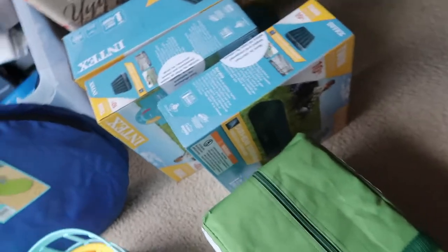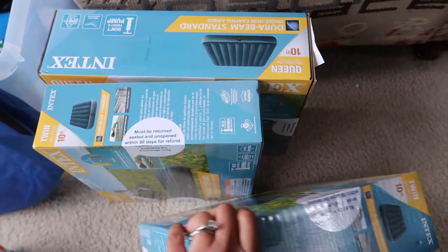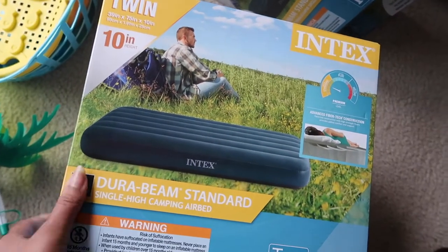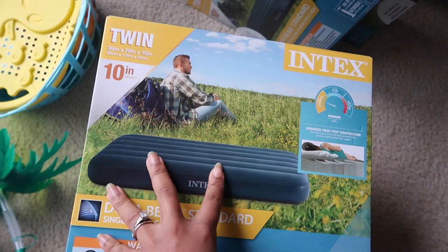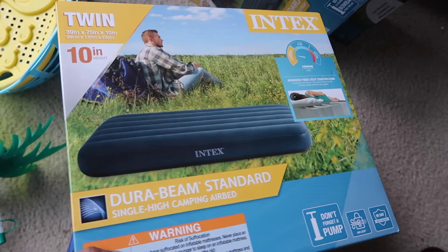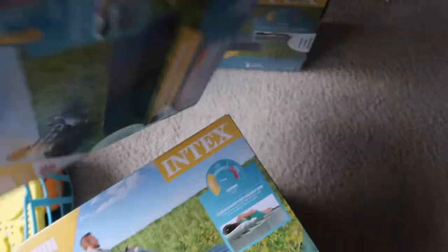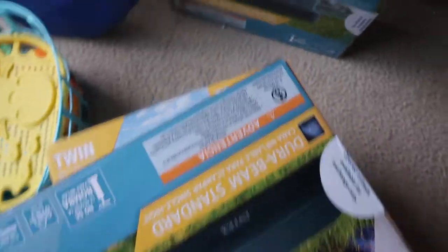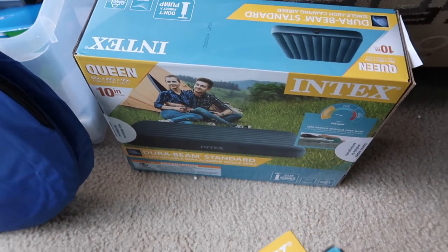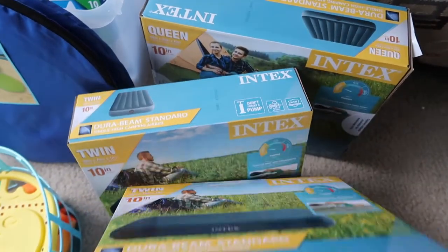We're going to be using these air mattresses from Walmart. This is a twin size — these were only $5 because they had a manager special sale; regularly they're $10, which still isn't bad. I have two twins for the kids and a queen for my husband and I. These do not come with an air pump, so we did purchase an air pump separately.